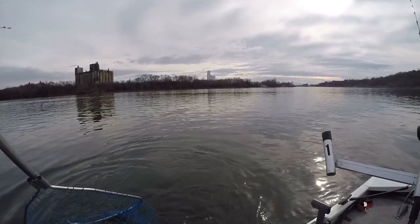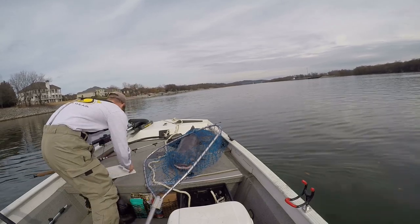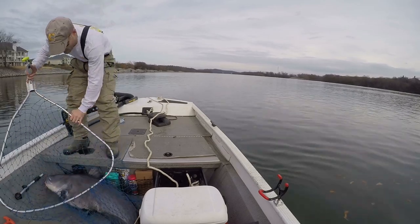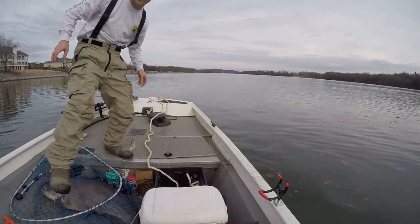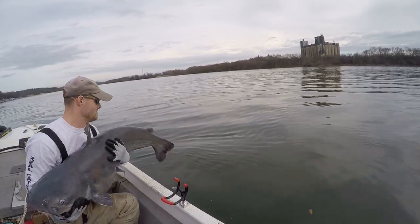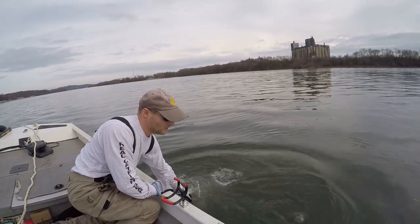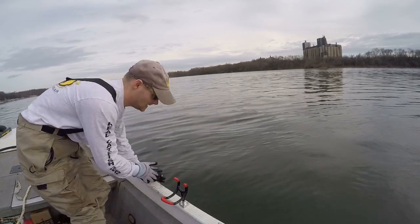There we go, got him! Oh man, that's a nice one. Let's get everything moved out of the way. 50 pounds! 50 pounds guys! Nice fish, let's go ahead and get him out of the net. Here he is — beautiful fish. Nice kick there, looks like he was slipping out of my hands there for a second. Beautiful fish.